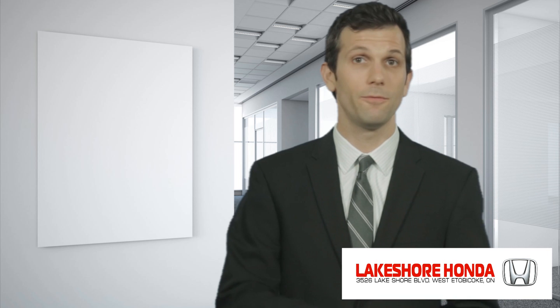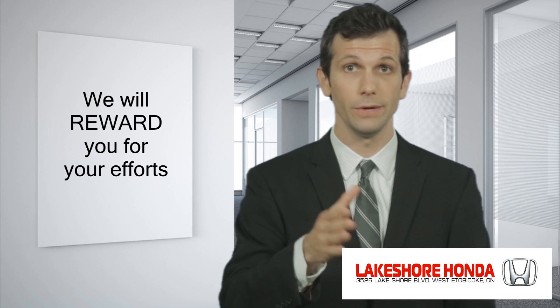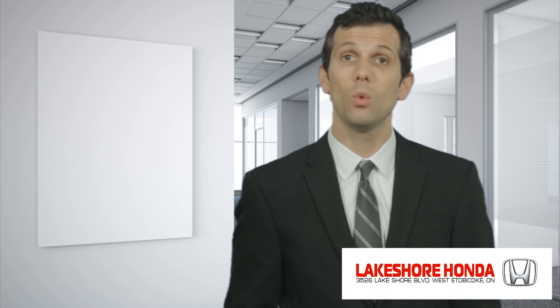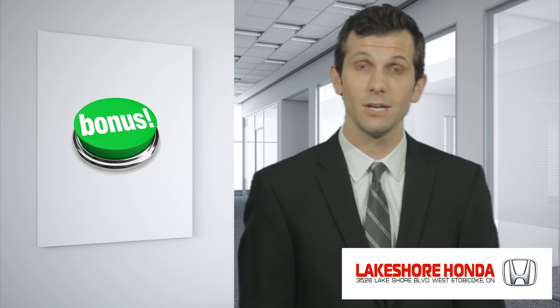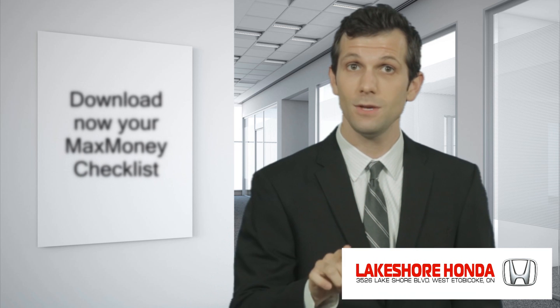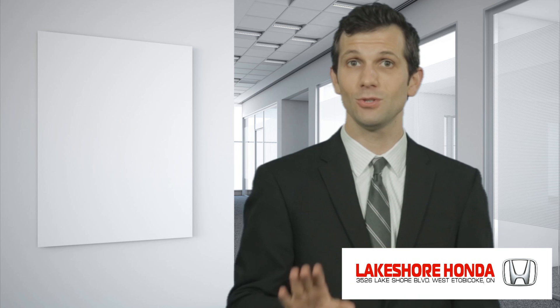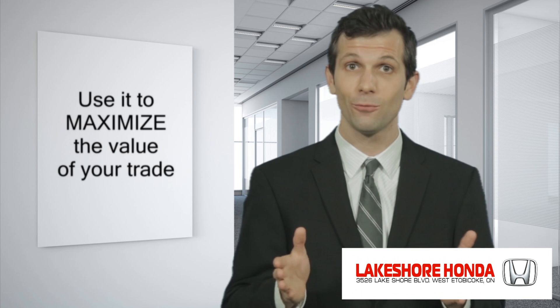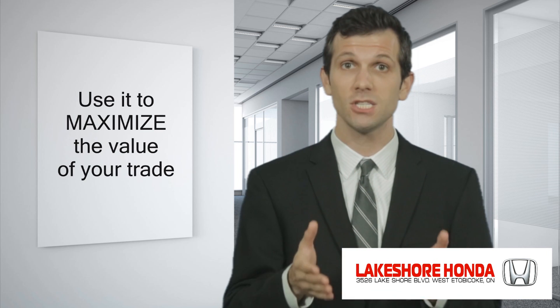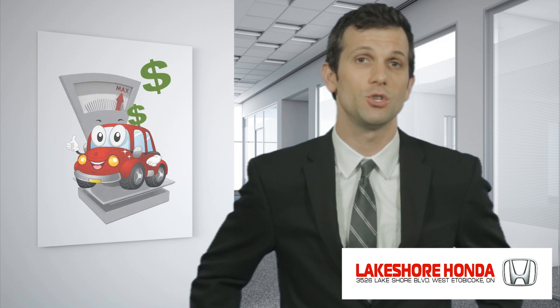Let me explain. Before I begin asking for your help, let me say that we will be rewarding you for your time and efforts. We even want to reward you for the time you are investing right now watching this video. The first thing we would like to give you is our Max Money Checklist. This is an incredible tool you can download right now for free on this page.